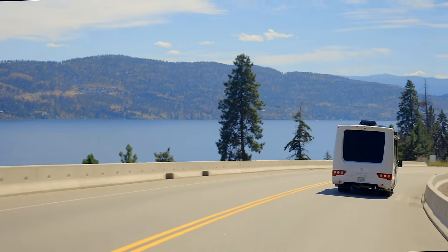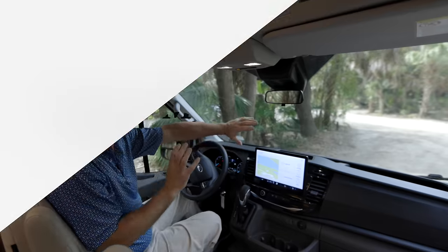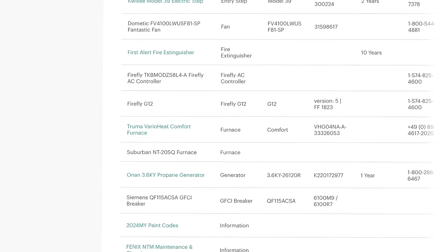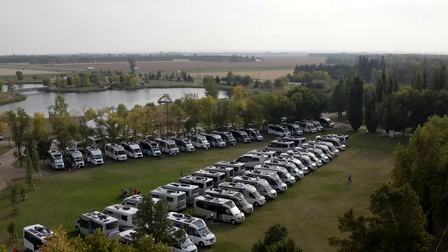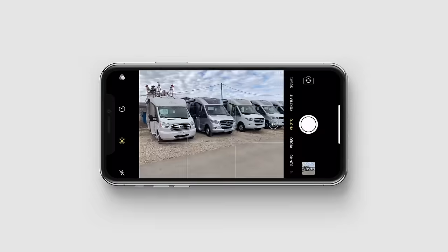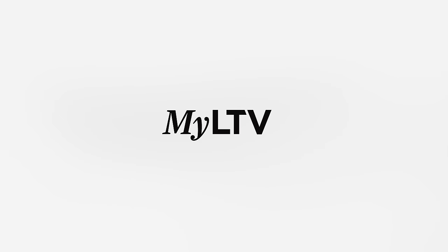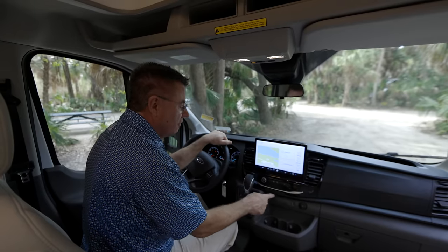When you get your Leisure Travel Van — even if you have one on order — join myLTV. We have walkthrough videos on how everything works in the motorhome, all manuals, product videos, everything so you can be really knowledgeable. We also have all the interior and exterior dimensions. You can join different travelers clubs that have rallies all over the place, participate in our photo contest that turns into our yearly calendars with great prizes. All myLTV members have live chat access to our service advisors.